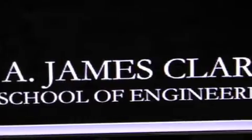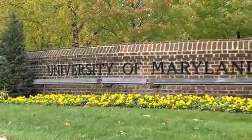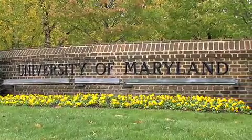The A. James Clark School of Engineering at the University of Maryland College Park is a top 20 school of engineering. We perform about a hundred seventy million dollars a year in research. New faculty members who are coming on board are increasingly coming on board with research computing needs. The computing infrastructure has become a critical part of the research infrastructure that is necessary to generate that hundred seventy million dollars a year.